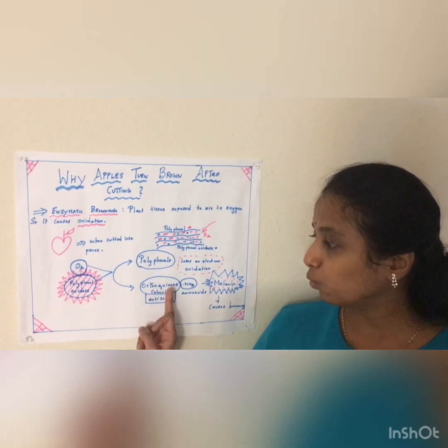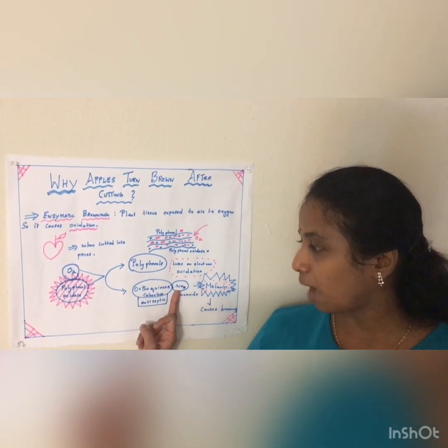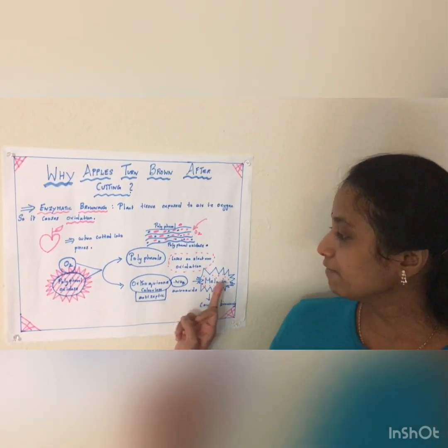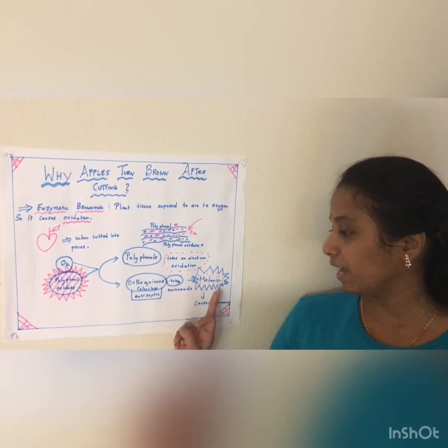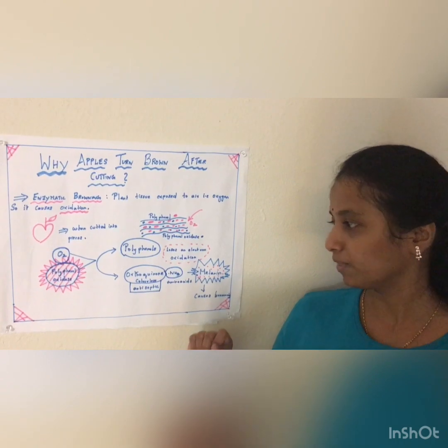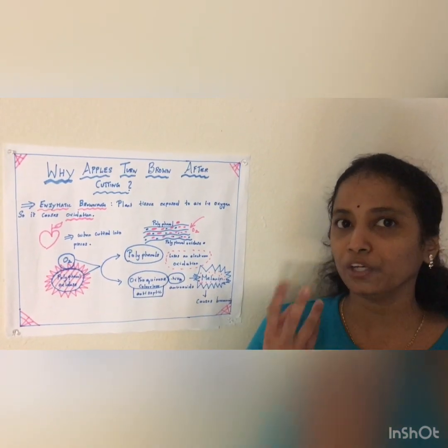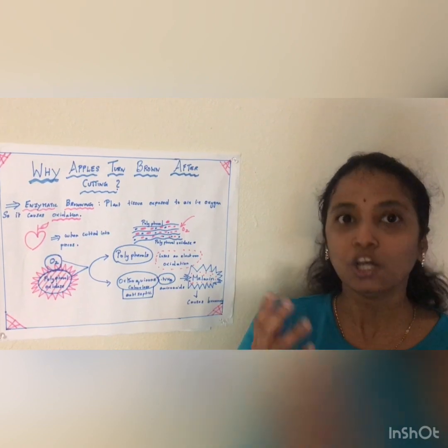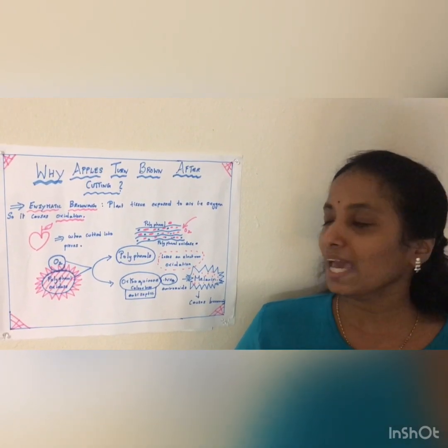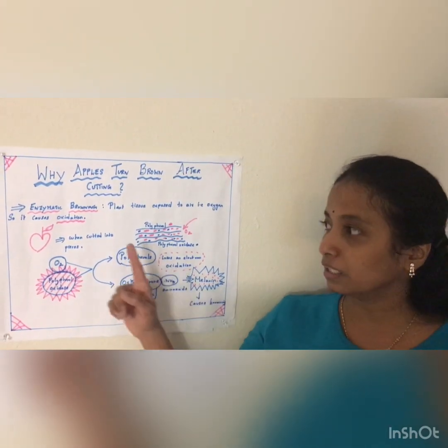When this orthoquinone reacts with the amino acid, it gives you the enzyme melanin. And this melanin causes the browning. That's why, if you have melanin in your eyes, hair, and skin, you look brown. And that's why the apple also turns brown.